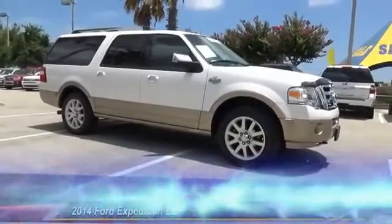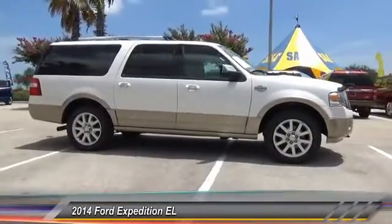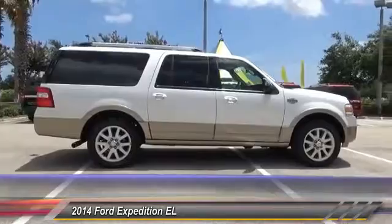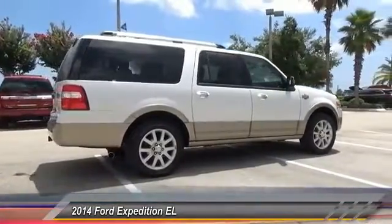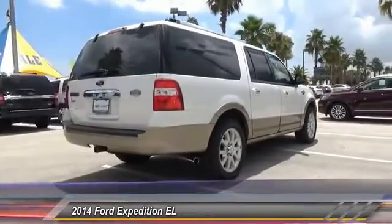The 2014 Expedition EL. This is the largest SUV in the Ford lineup with seating capabilities of up to nine people. The Expedition EL is the elongated version of the standard Expedition and offers generous cabin space, aggressive looks, and outstanding towing capabilities.